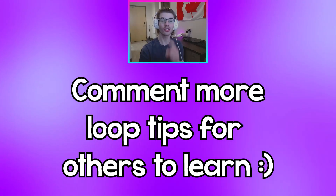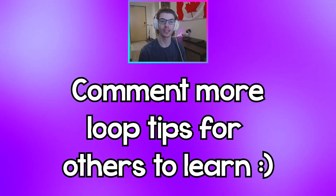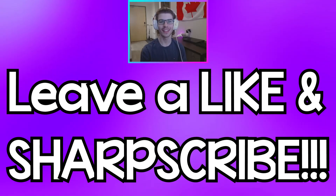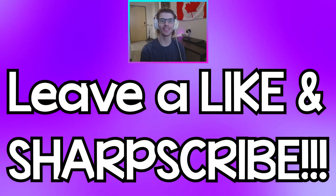Those were the tips on how to improve fast at looping. I hope this video helped you guys out — make sure to comment down below any more tips you have to help out the beginners. Thank you guys so much for watching, leave a like and subscribe if you're new. This has been SharpShot and I will see you guys in the next video.